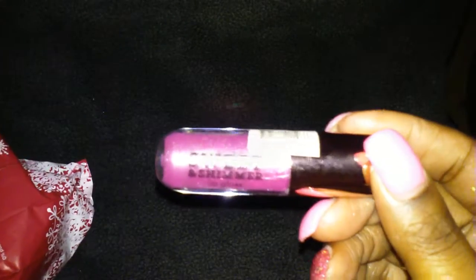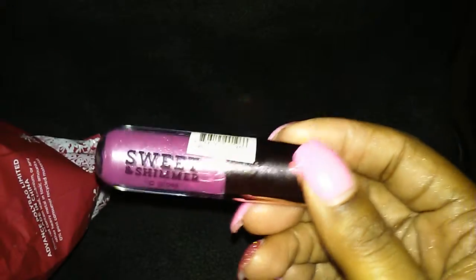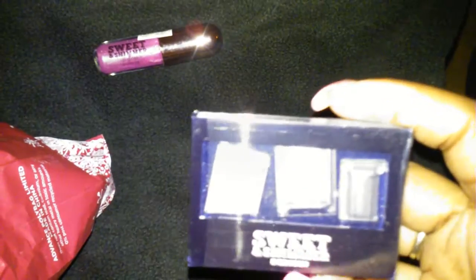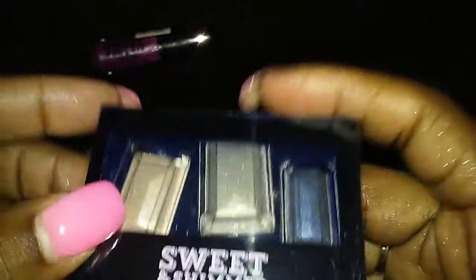So this is the first bag I have and inside this bag I got a lip gloss. Now mind you, all of these are Christmas gifts — none of this is for me. This is a lip gloss. Then I got this Sweet and Shimmer Eye Palette — it doesn't say the color — so Sweet and Shimmer Eye Palette.